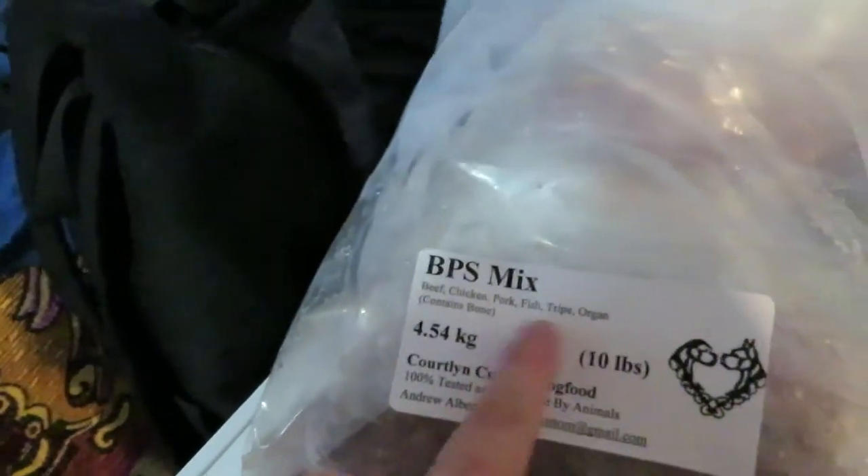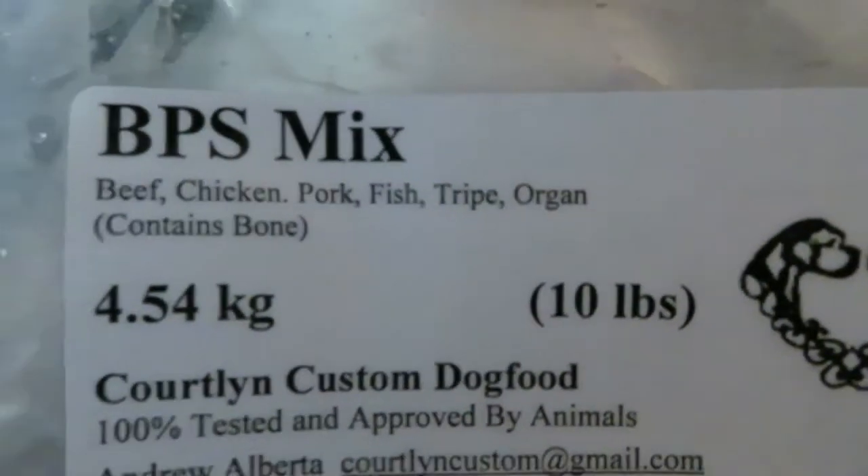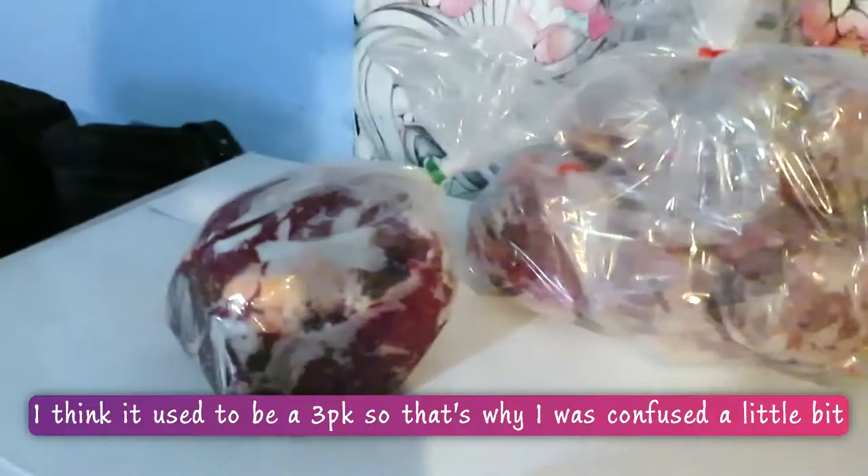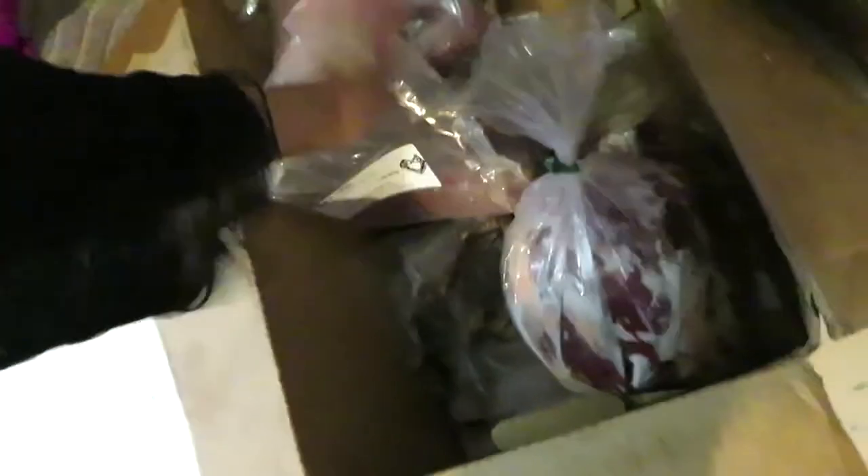This one just says fish - you can't really tell what type of fish it is. These ones are for Stormy. It actually works out well because there are two of these ones and two of these ones, which is kind of weird. I'm pretty sure it said it was a two-pack.